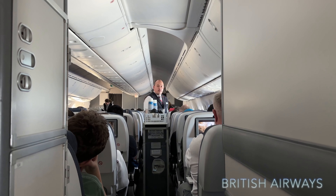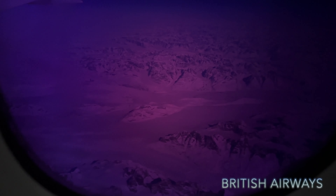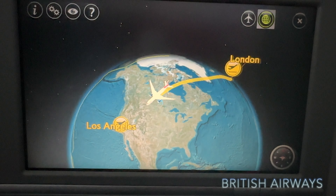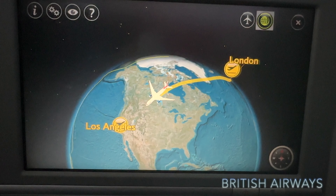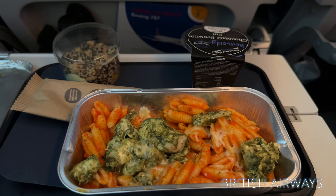Everything looked really well. After they started clearing up, it's ready for a little nap. We're just currently flying now over Greenland — look how spectacular that looks through the window there! As the flight continues, we are now finding ourselves across the Hudson Bay and into Canada, getting ready for the last meal of the flight.